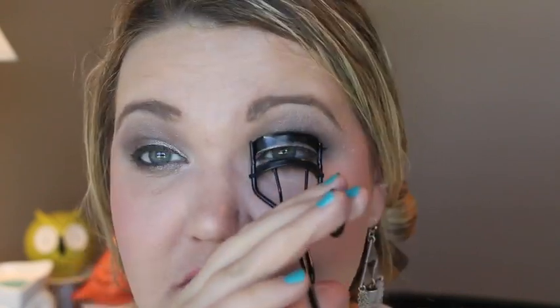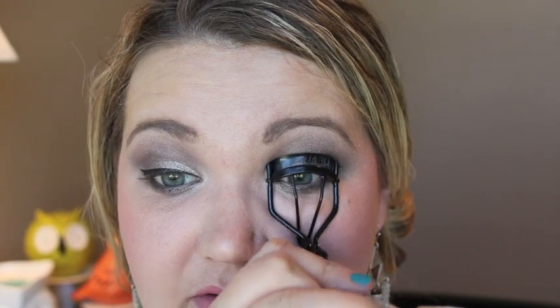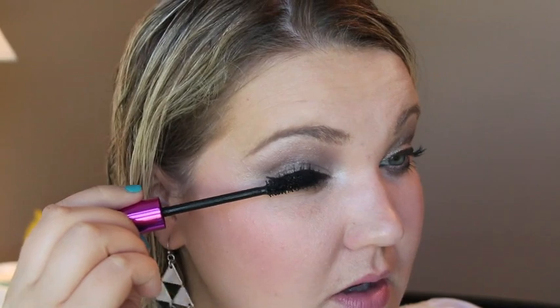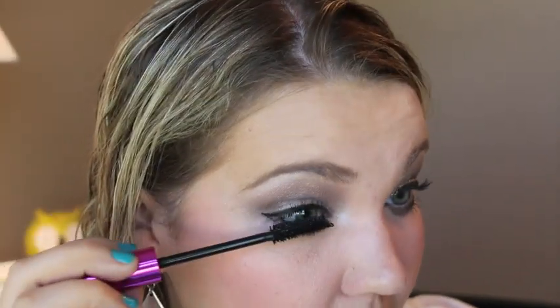I'm going to curl my eyelashes with the MAC eyelash curler — definitely worth every penny and I don't think it's even that expensive. I'm going in with L'Oréal Voluminous very lightly — just the waterproof carbon black one — and then trying the new Revlon Lash Potion Grow Luscious mascara. It looks very fancy with a big fluffy wand. Going in with that on top. This one is not waterproof.